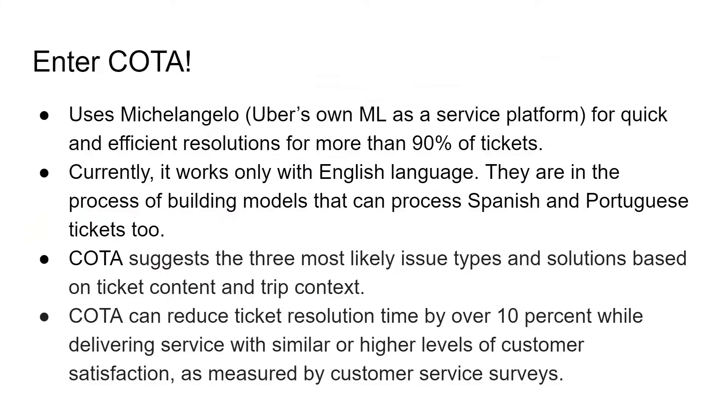Enter COTA, the Customer Obsession Ticket Assistant. It also uses Michelangelo, which is Uber's own machine learning as a service platform, for quick and efficient resolutions for more than 90% of the inbound tickets. Currently, this tool only works with the English language, but the team is also in the process of building models that can process Spanish and Portuguese languages too. COTA, out of all the possible issue types and solutions for a particular problem, suggests the three most likely ones based on the information and features of the ticket and the trip. It has been tested that COTA can reduce the ticket resolution time by over 10% while delivering the same or higher levels of customer satisfaction, which was measured through customer service surveys. 10% might seem like a very small duration, but given the speed at which issues are being created on the Uber platform, this is a significant amount.